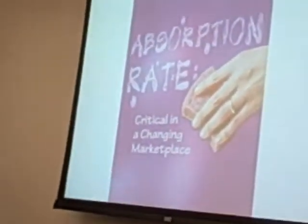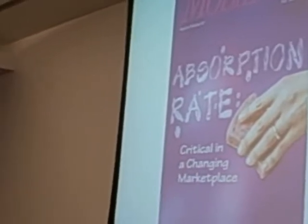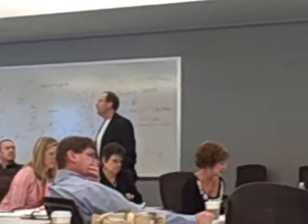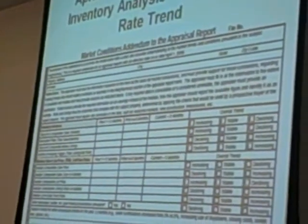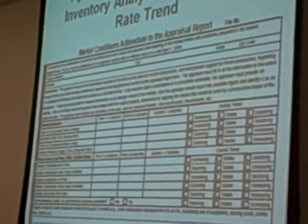This is the magazine of the Worldwide Relocation Services Mobility. On the front cover it says 'absorption rate — critical in a changing marketplace.' This has become the new way of pricing properties, and the U.S. government has figured it out. As of April 1st, every appraisal report will have an inventory analysis of absorption rate trend on the sheet. We're going to show you how to create absorption rate trends today.